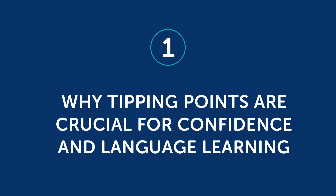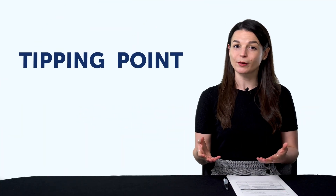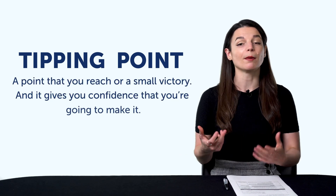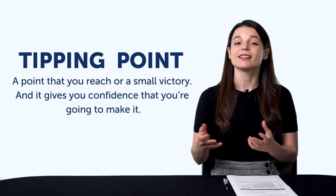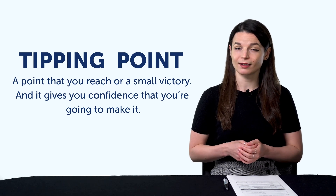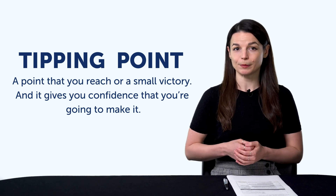So, what's a tipping point? A tipping point is a point that you reach, or a small victory, and it gives you confidence that you're going to make it. It's a sign that you're on the right track. Here's a non-language example. Imagine a gym on a Friday night — and not at 5pm, I mean at 10pm. What does it look like to you? It probably looks empty. Like a library on a Friday night.